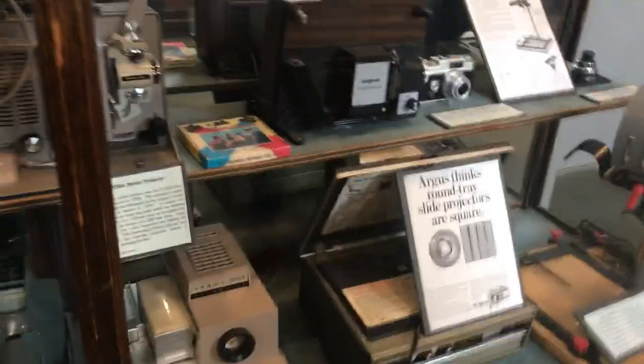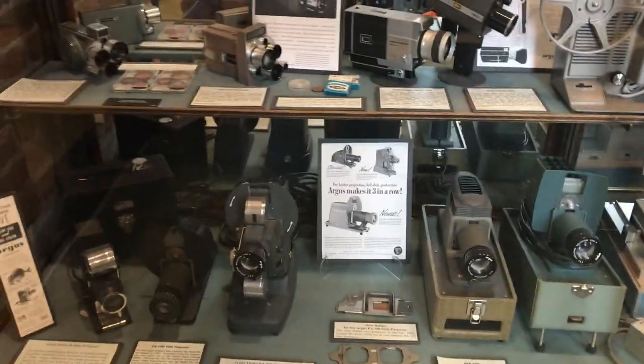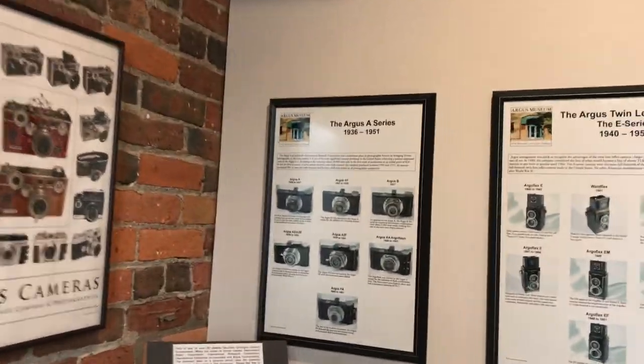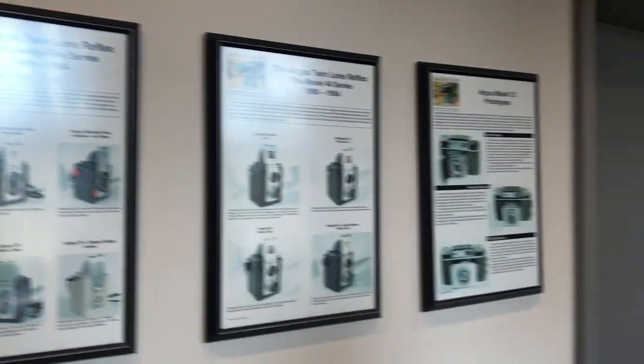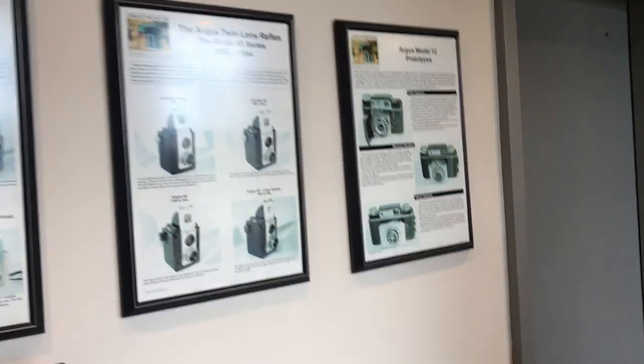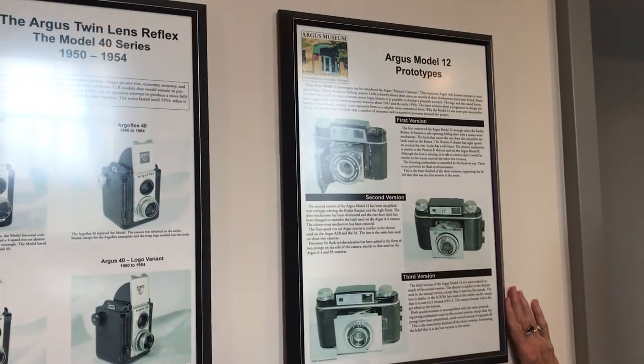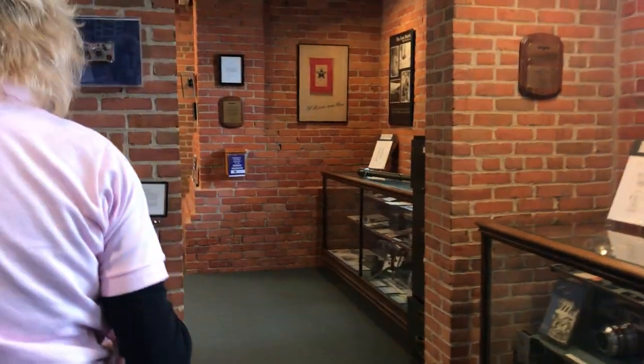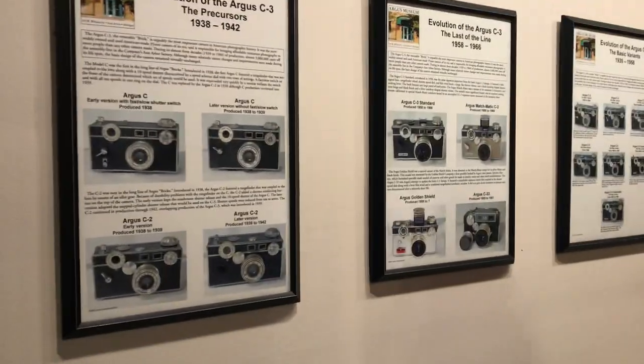They were the first ones to put a fan in the projector so that your slides won't melt. Up here, these posters were donated by Harry Govino — the gentleman who wrote Argomania. Down this hallway there are more of the posters that Harry donated.